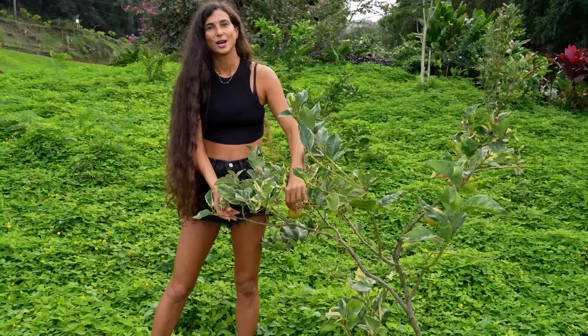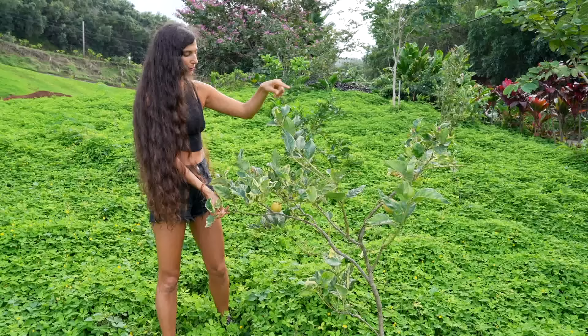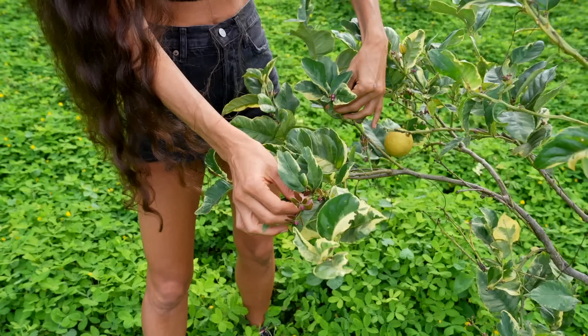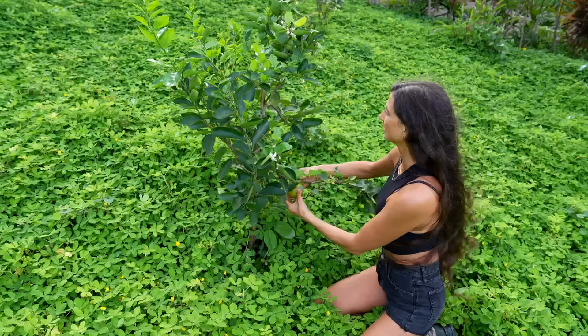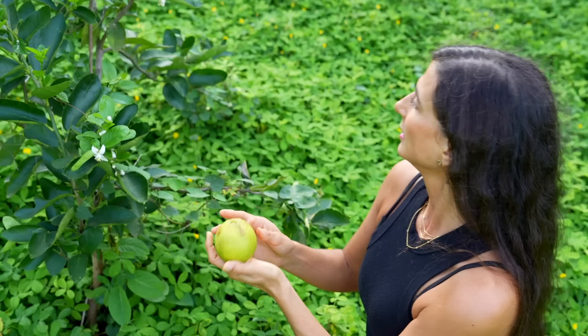I planted this pink lemon tree about a year and a half ago and it already has four or five baby pink lemons on it. You can see these pretty pink flower blossoms coming out. And this is a Tahitian lime — there's a cute little beetle — you can see these beautiful fragrant flowers. They smell so sweet, kind of like gardenias, and this tree is really happy as well.